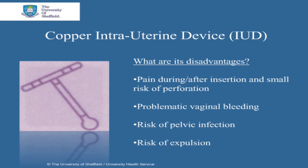If the device fails to stop a pregnancy happening, there is a risk of ectopic pregnancy, where the pregnancy implants outside of the uterus. However, the overall risk of ectopic pregnancy is less than if no contraception was used at all.